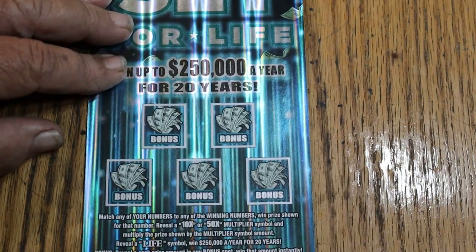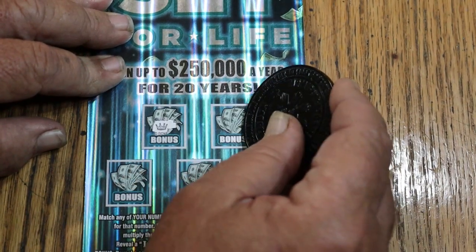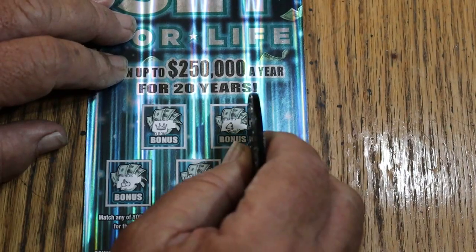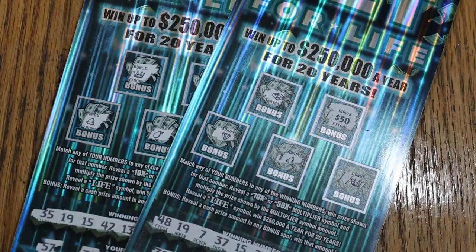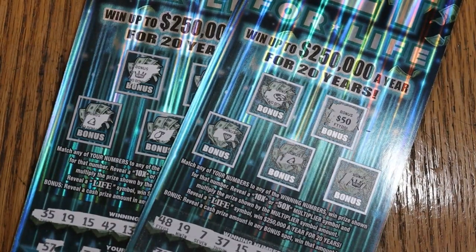Maybe the bonuses again. Here we go — no, no, no, no, and no. All right, well, there you have it. 150 out, not bad. Beat the overall odds with 100 back — two $50 wins back to back. So I hope you enjoyed it, and if you did, I appreciate the like button, comment, subscribe, notification bell. We'll be back again soon with something else. AZ Scratchers signing off for now. Have a great day and a great night, we'll see you later. Bye.